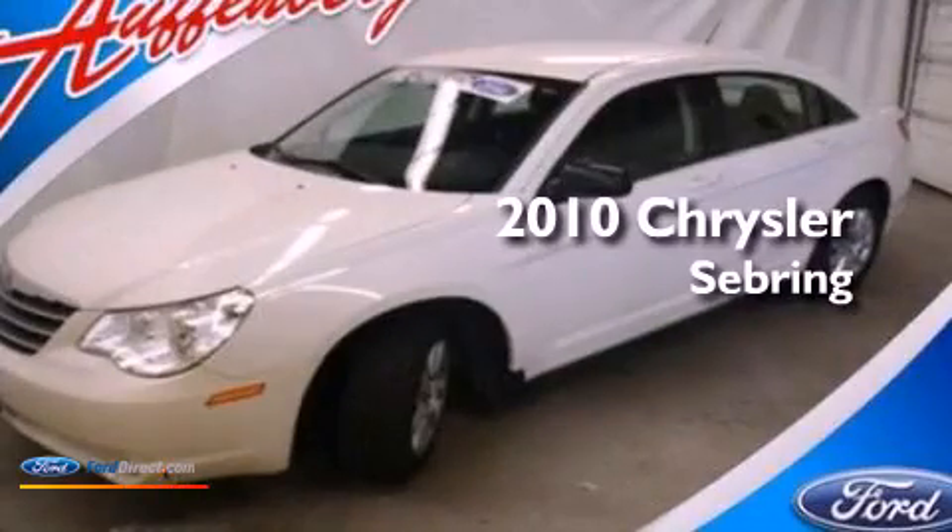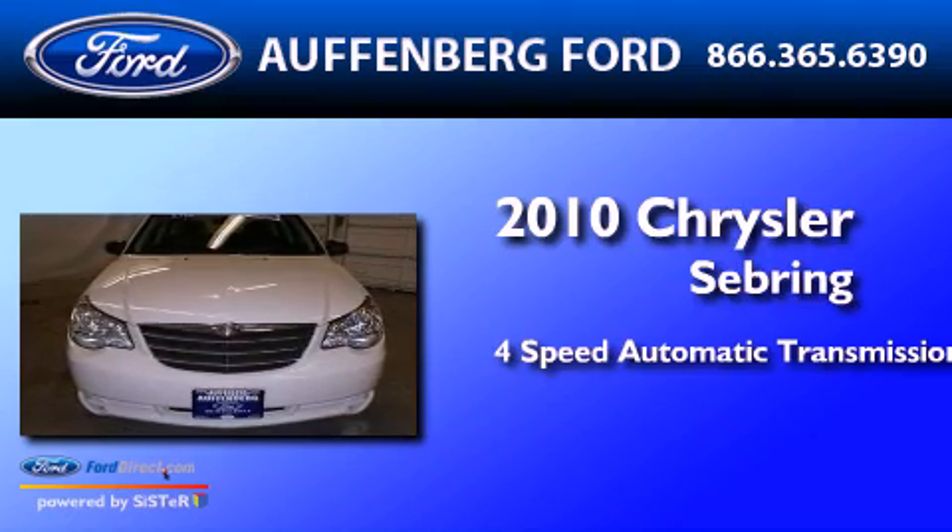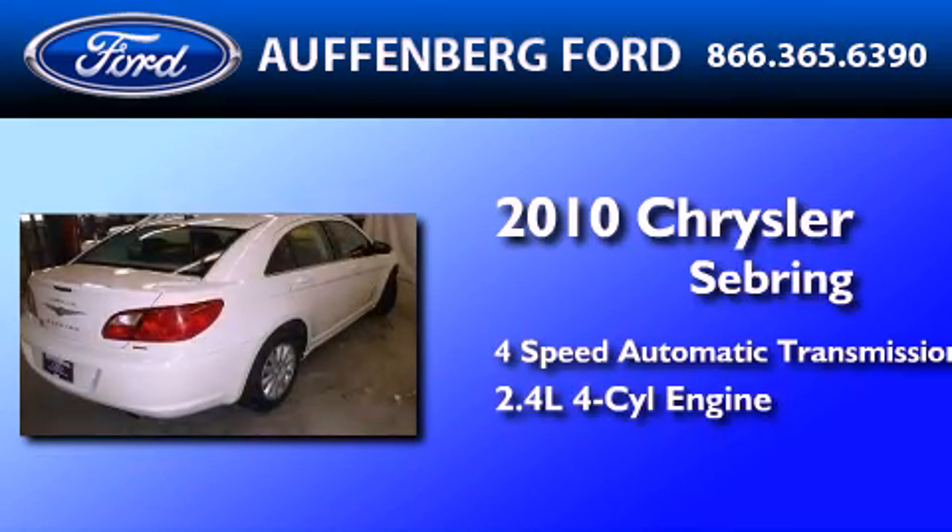This is a 2010 Chrysler Sebring. This car has a four-speed automatic transmission and an inline four-cylinder engine.